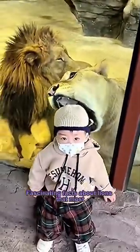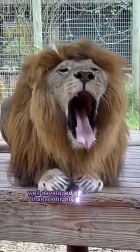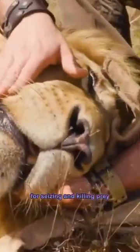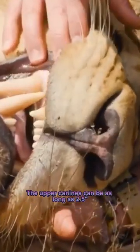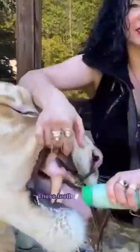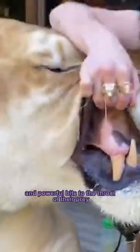Fascinating facts about lions that most don't know about. Part 2. Lions have large, well-developed canine teeth that are highly specialized for seizing and killing prey. The upper canines can be as long as 2.5 inches, 6 centimeters or more. These teeth are sharp, conical, and strong, designed to deliver a precise and powerful bite to the throat of their prey.